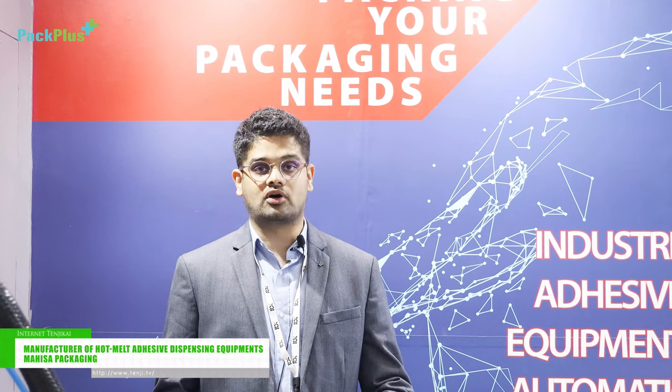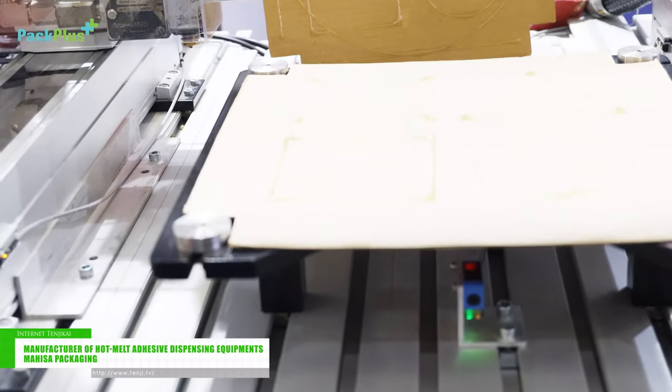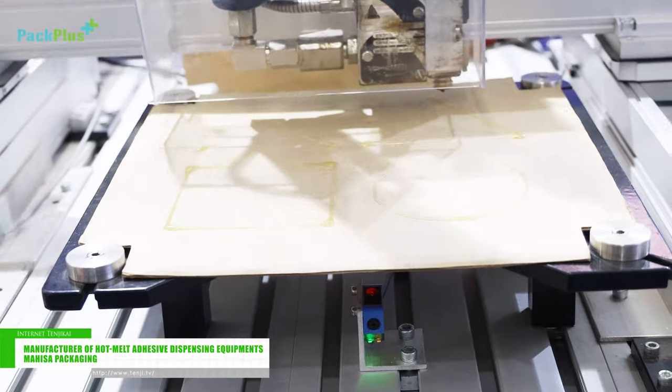We have a range of products from tabletop manual systems to a semi-automatic gluer and folder. We also recently launched a new product called Smartplot. It is an XY glue plotter for hot melt dispensing in 2D axes.